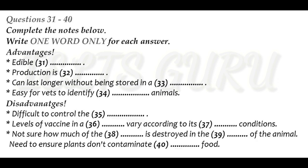Now turn to part four. Part four. You will hear part of a presentation by a second-year environmental studies student on research into edible vaccines. You have some time to look at questions 31 to 40.